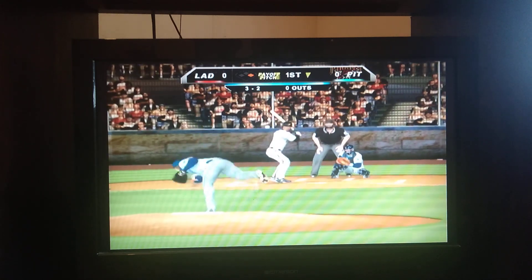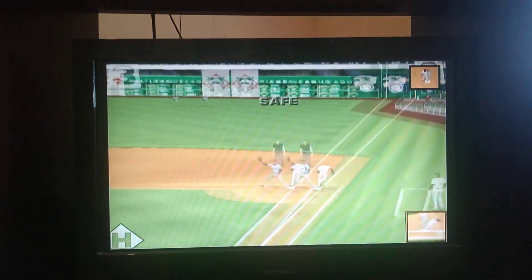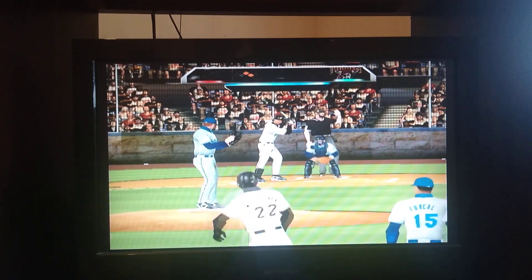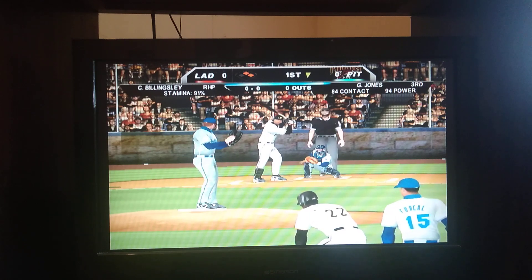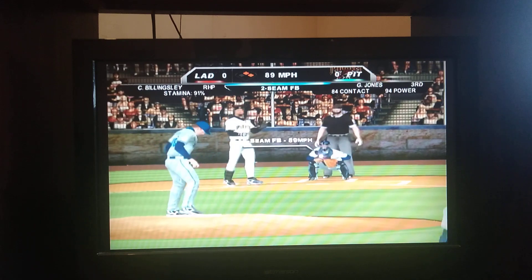The 3-2 pitch. This one's bounced off the middle, foul. Throw is not in time and that will be an infield single. Runners at first and second, nobody out. He delivers. It's 0-1 as he swings and misses at that fastball.